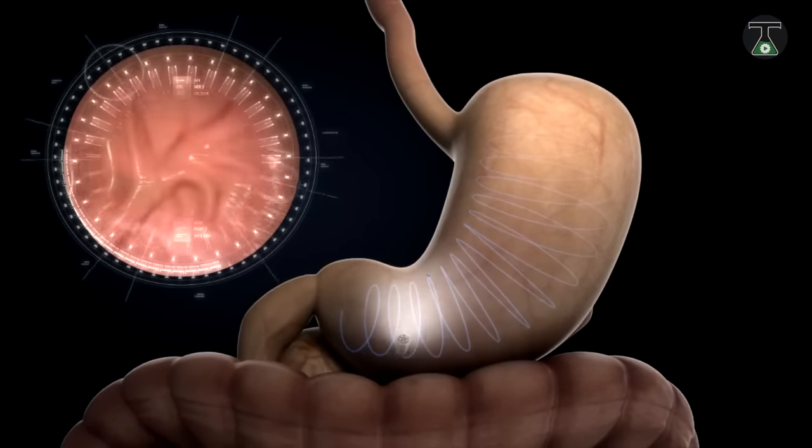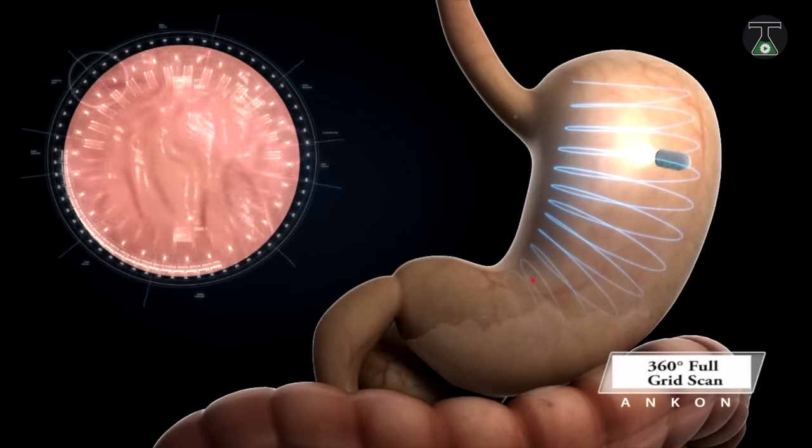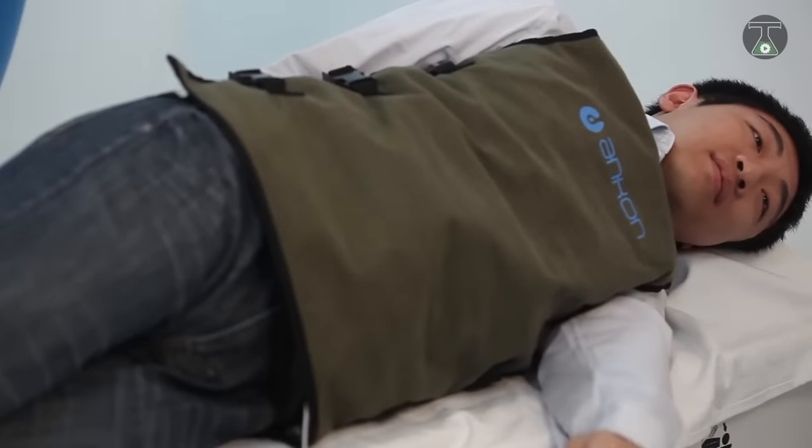Described as the world's smallest vehicle, this handy device can travel through your gastrointestinal tract with the aid of magnets, using a small camera to show doctors what's going on inside your body.